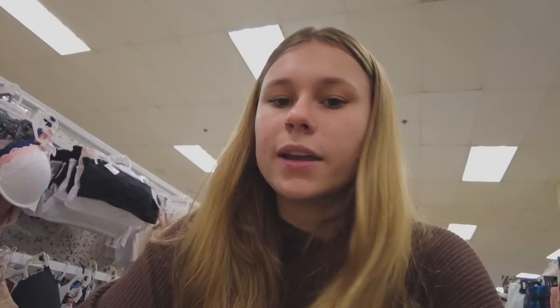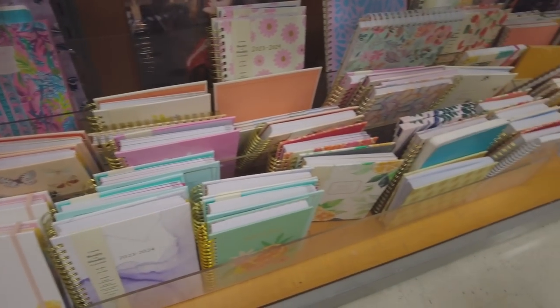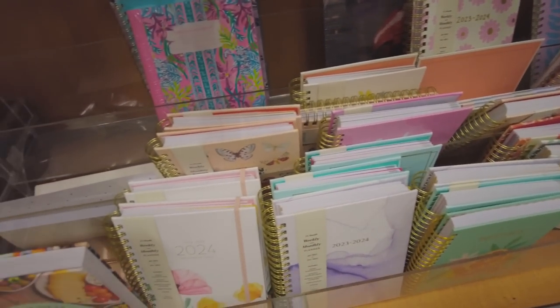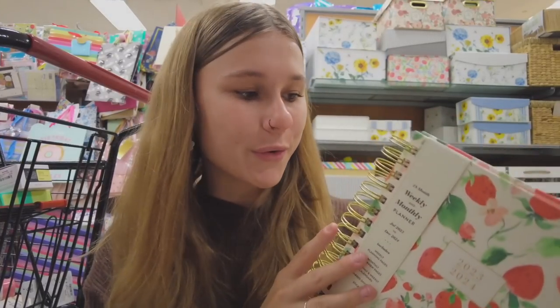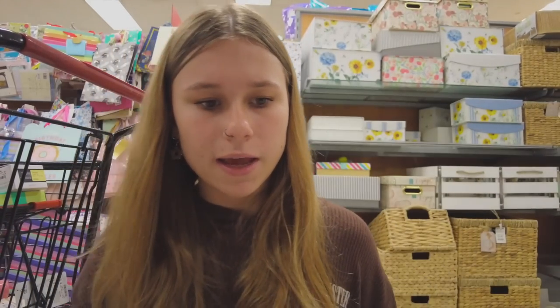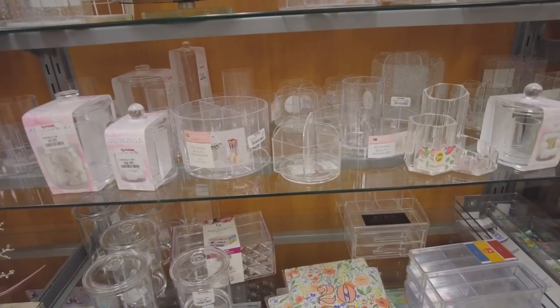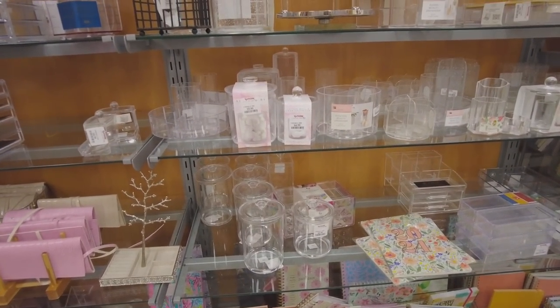We're taking a detour to the bra section. Sometimes you find really good Calvin Klein bras here, but I just never do — though it's always worth checking. I love their planners so we're gonna look and see if there are any cute ones. This one is so cute — I love the strawberries. I like what the layout looks like and I like the size of it. I love their little organizers; I wish my desk was bigger so I could put more stuff on it.